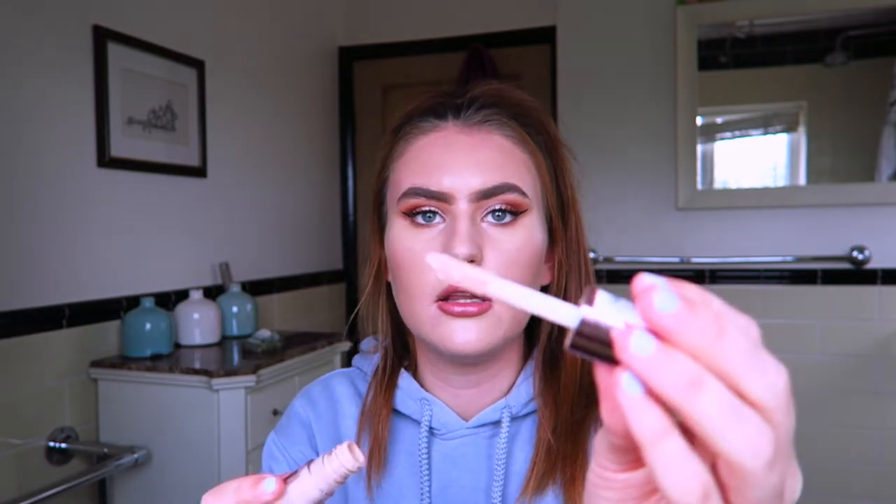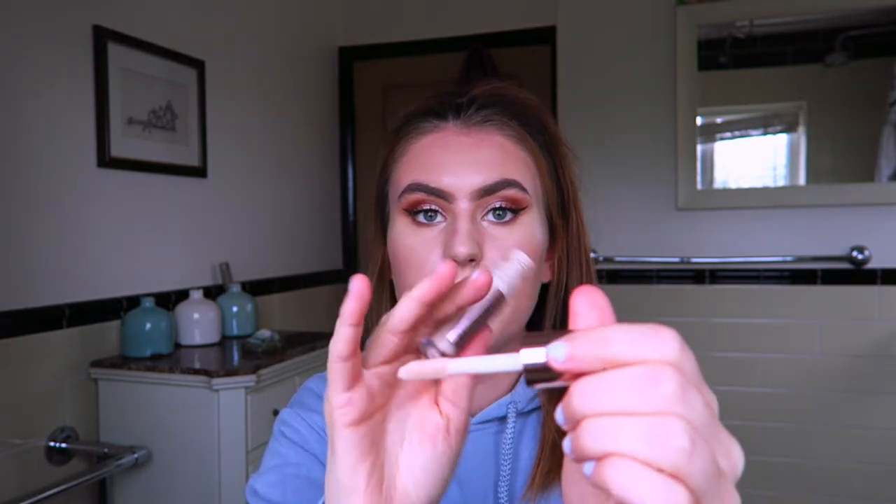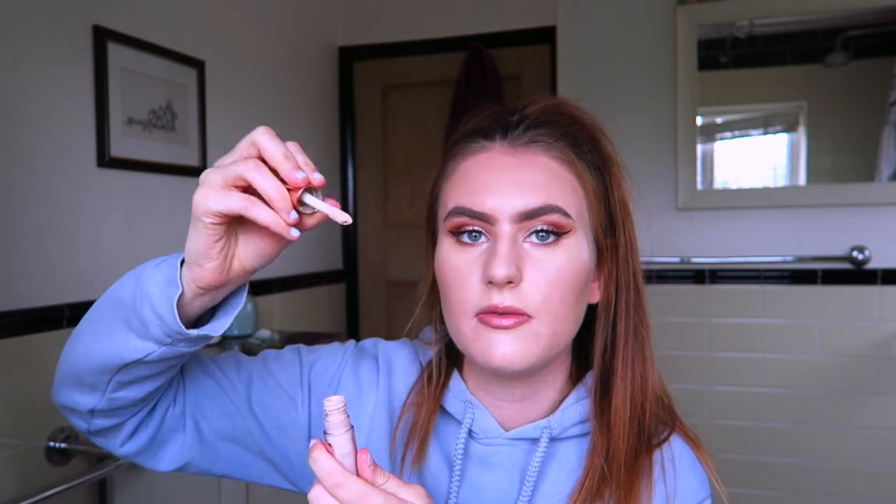They've also made a bigger jumbo-sized version with a larger applicator and more product, so I might try getting that one — though obviously the price is more. They've also come out with a foundation that looks exactly like this bottle but giant, with a doe-foot applicator, and that's going to be my next foundation to try because it sounds really good and people's reviews on it sound great. So yeah, that was a good concealer and I've re-bought it since.